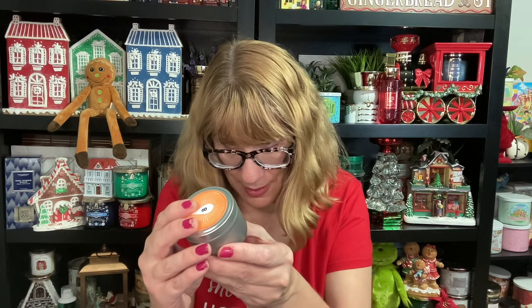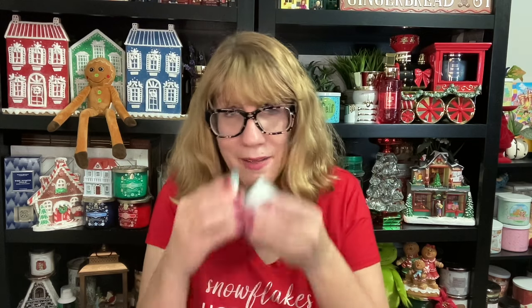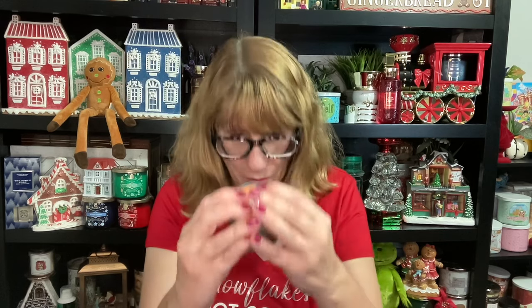Number eight is persimmon. I don't even know what actual persimmon smells like — I've never smelled it alone. I actually like this one. It smells like orange — it must be a type of orange. That's kind of interesting. That one's actually nice.